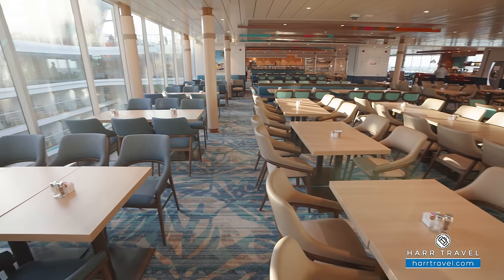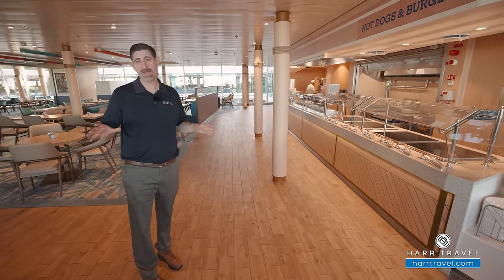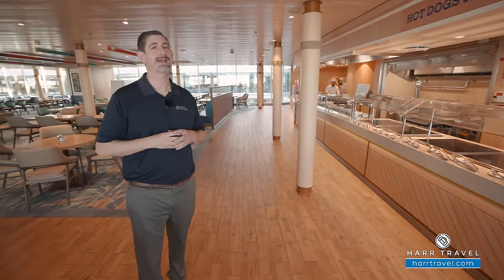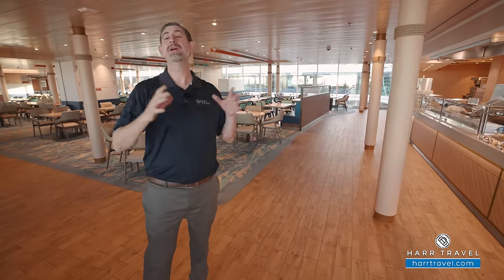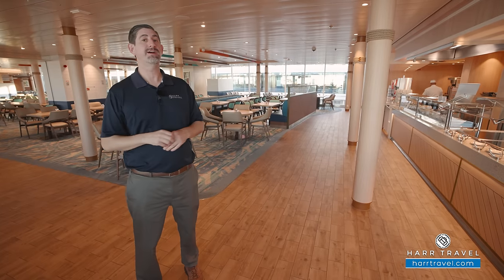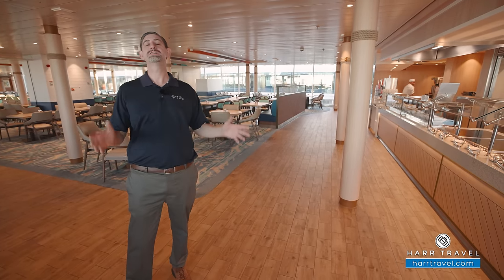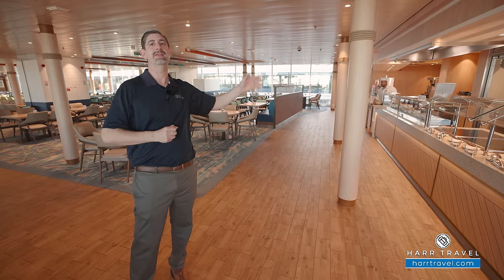On boarding day, this is always one of the busier spots. My high recommendation is to consider all the options you have on board — one of my favorites for boarding day is the Park Cafe, which people tend to find a little bit later. If you're dining here, I always head all the way to the back — there's a ton of seating back there and usually people stop in the front, so you can find plenty of places to spread out.